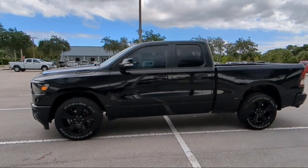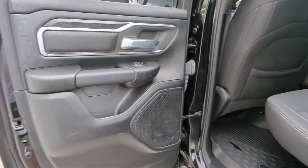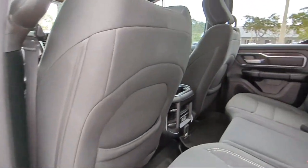So come visit us today at Rego Chrysler Dodge Jeep Ram Margate, and remember, you gotta go Rego!